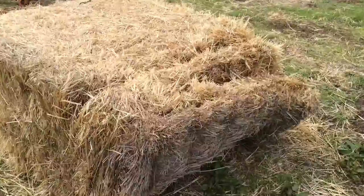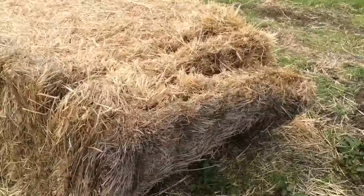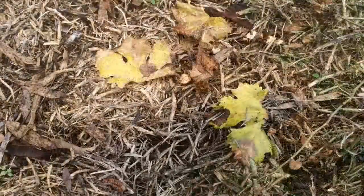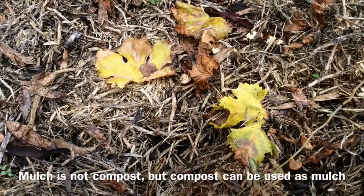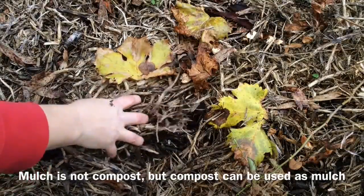The most important difference between mulch and compost is that mulch has not decomposed to any extent when it's supplied. Mulch is not compost, but compost can be used as mulch.